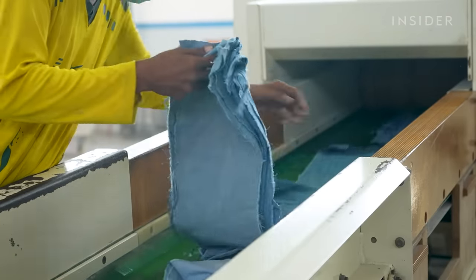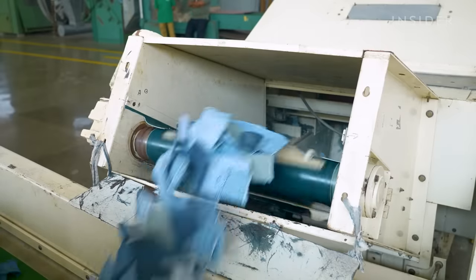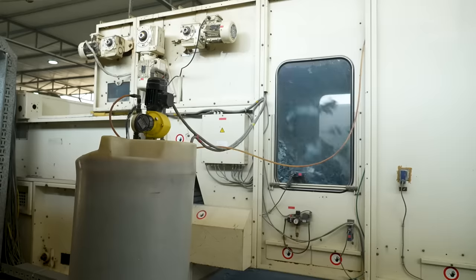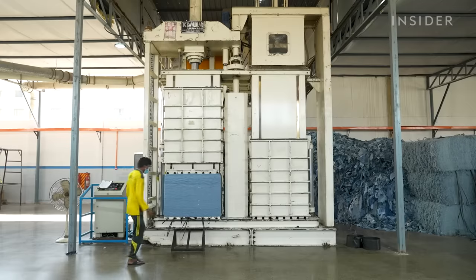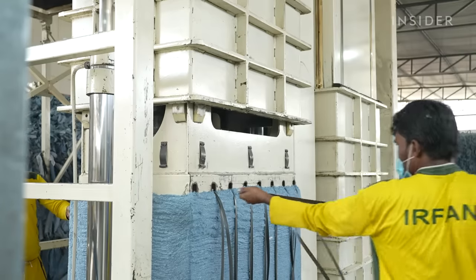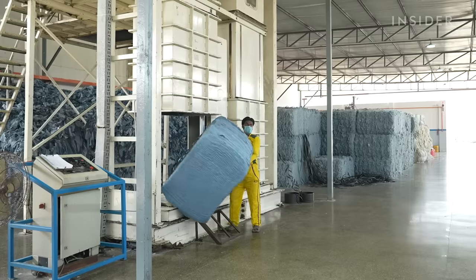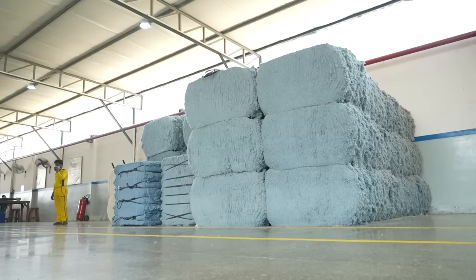A quick pass through a conveyor belt cuts long strips of fabric into small pieces. Each step aims to grind the pants back into cotton. A compactor then presses the cotton into large bales. The company says these machines can process up to 800 metric tons of used clothes every month.